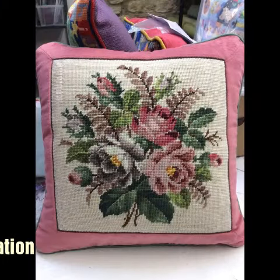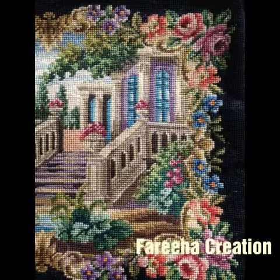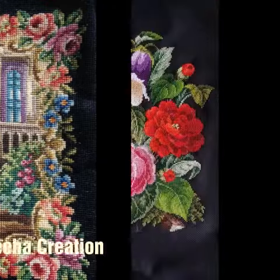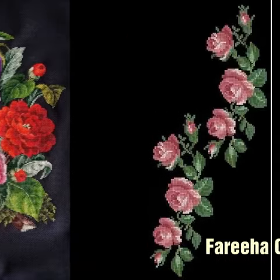Today we will look at stylish cross stitch ideas — very gorgeous, very beautiful and stylish designs with very beautiful color combinations.